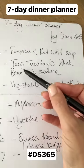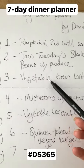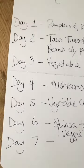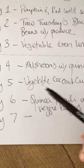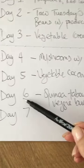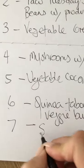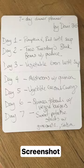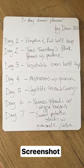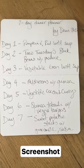Day one: pumpkin and red lentil soup. Taco Tuesdays — I'll do the black beans with produce. Day three: a vegetable green lentil soup with garlic bread. Day four: mushrooms with quinoa — a beautiful mushroom sauce. Day five: vegetable coconut curry. Day six: quinoa tabbouleh with some veggie burgers. And then day seven I'm thinking sweet potato stacks. So if you want to screenshot this, otherwise I'll be able to share these dinners when I come back from holidays.